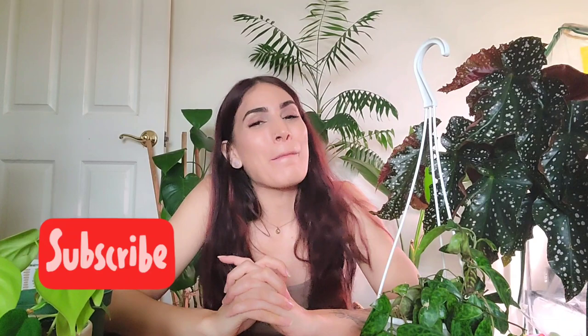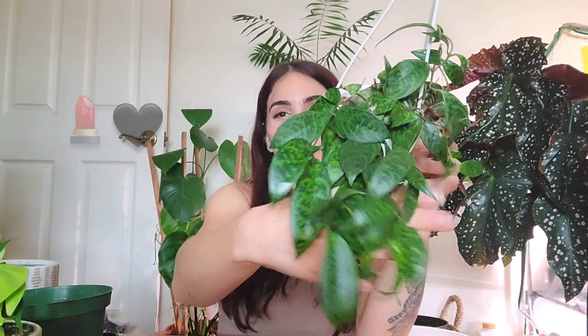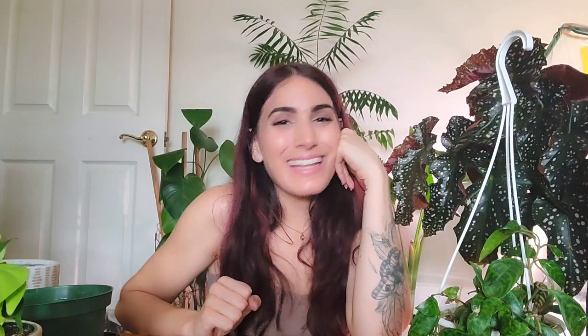I hope you enjoyed this — if you did, please give it a thumbs up. Don't forget to subscribe and hit the notification bell so you don't miss anything from me. If you made it all the way to the end of this video, leave me a lipstick emoji and a little black heart in honor of my black pagoda lipstick plant. I appreciate you fam, and I will see you in the next one — bye!